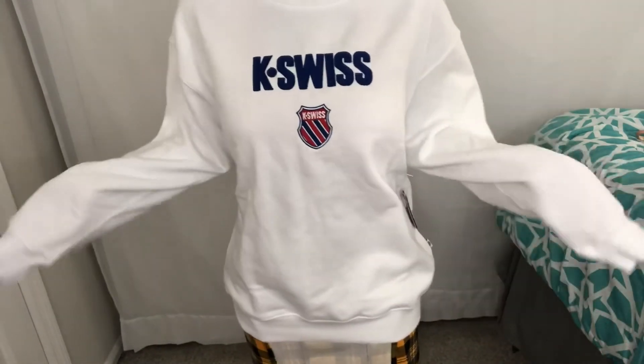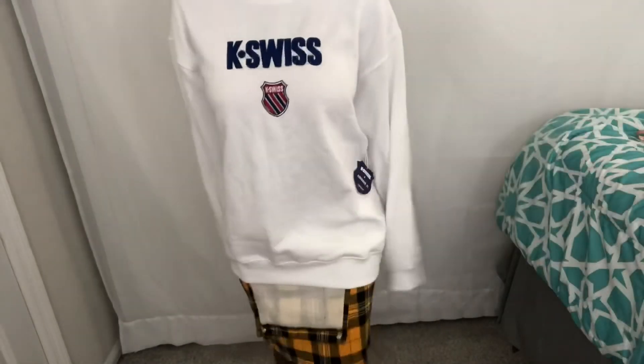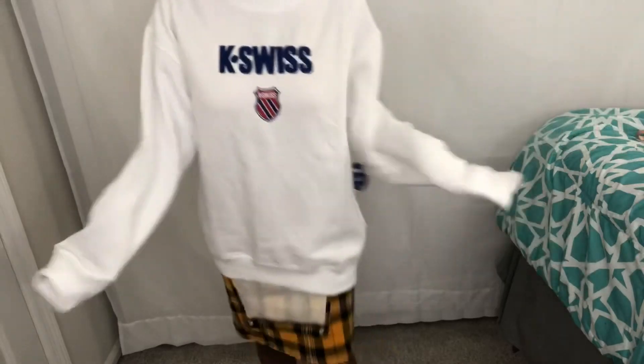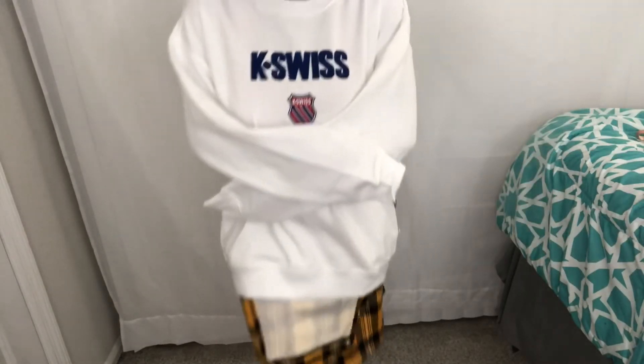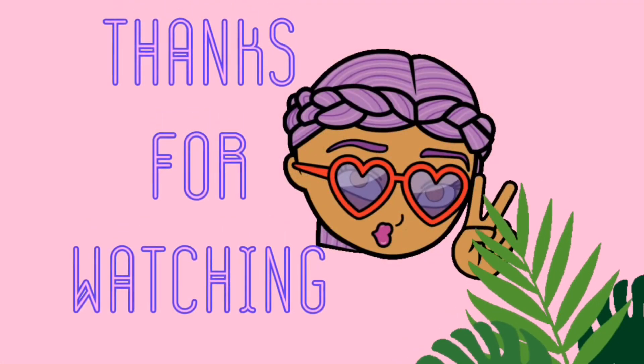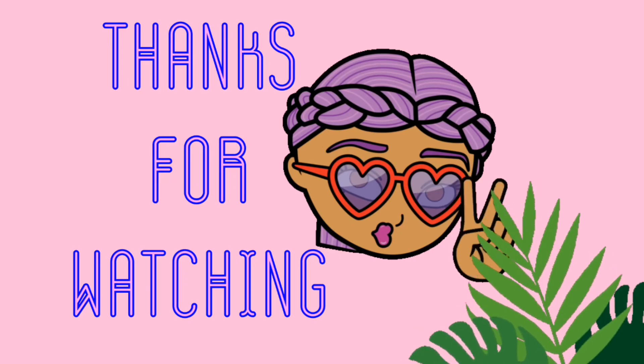The last thing I got is this cashmere crew neck. I got it in a size large and it comes to about mid-thigh on me. It was around $26. It's really soft and comfortable. It's gray — and as they say, bringing cashmere back, so it's gotta be gray. Don't text me, say it straight to my face!